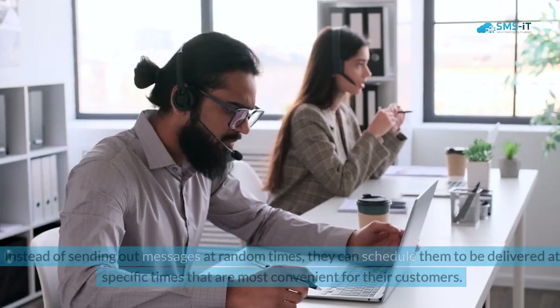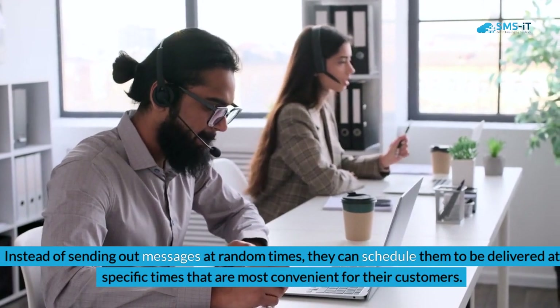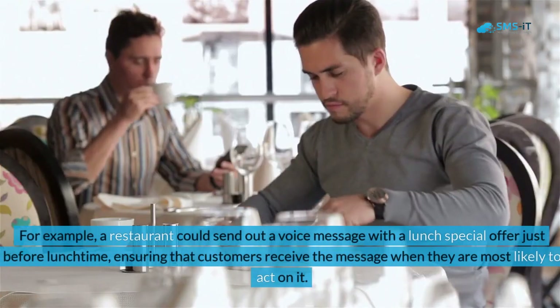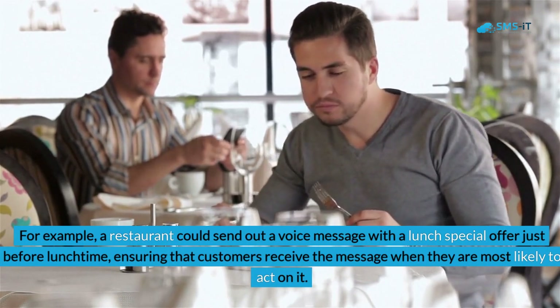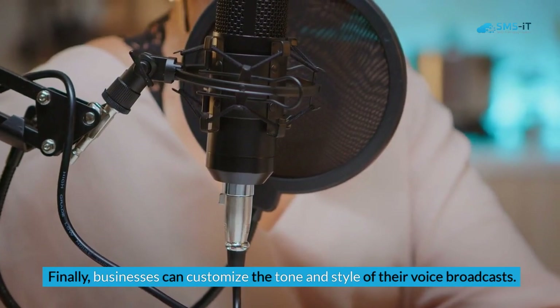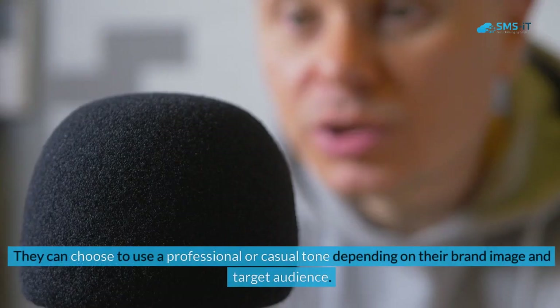Secondly, businesses can customize the timing and frequency of their voice broadcasts. Instead of sending messages at random times, they can schedule them to be delivered at specific times most convenient for their customers. For example, a restaurant could send out a voice message with a lunch special just before lunchtime, ensuring customers receive the message when they are most likely to act on it.